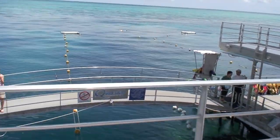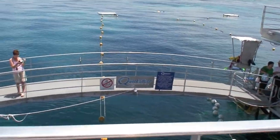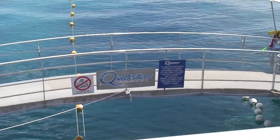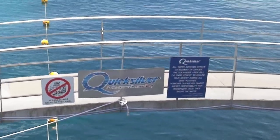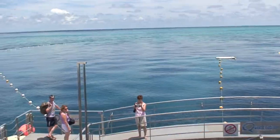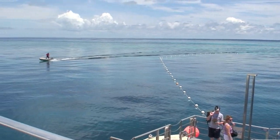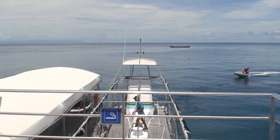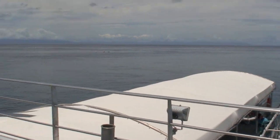We are on the Quicksilver, on the Great Barrier Reef, getting ready to see what kind of sea creatures we can see. All kinds of opportunities out here to explore the underwater life.